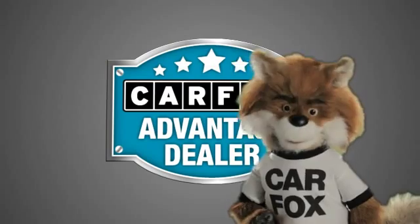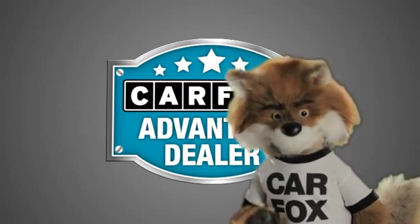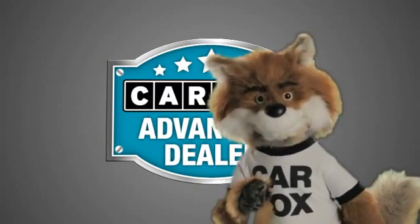Just say show me the Carfax at Sunbury Motors Ford Lincoln Hyundai, a Carfax Advantage dealer.